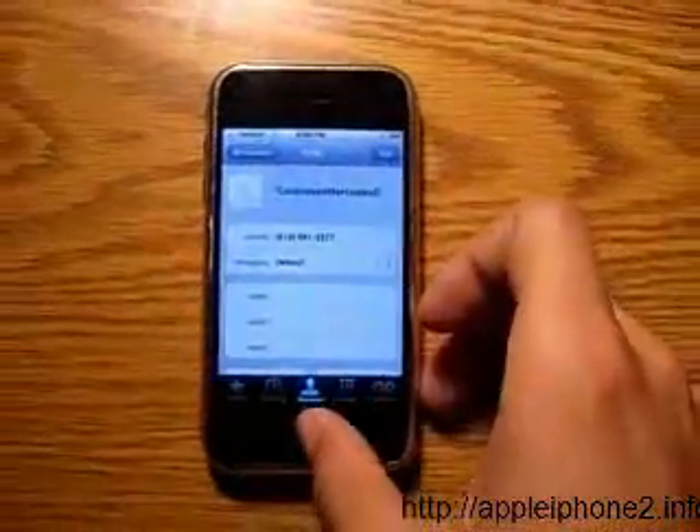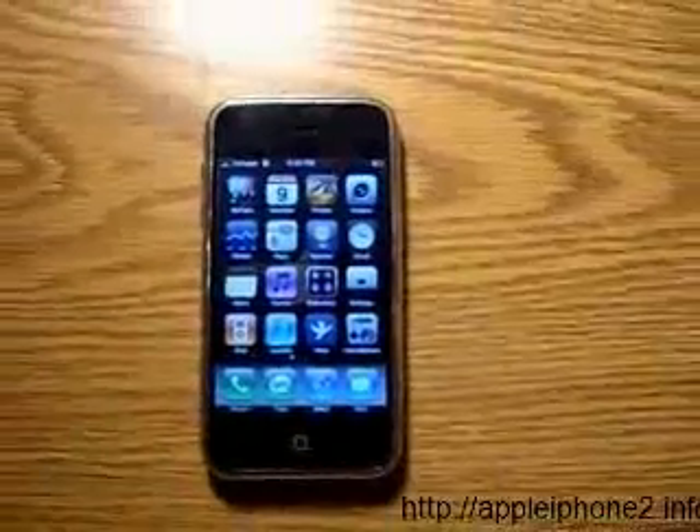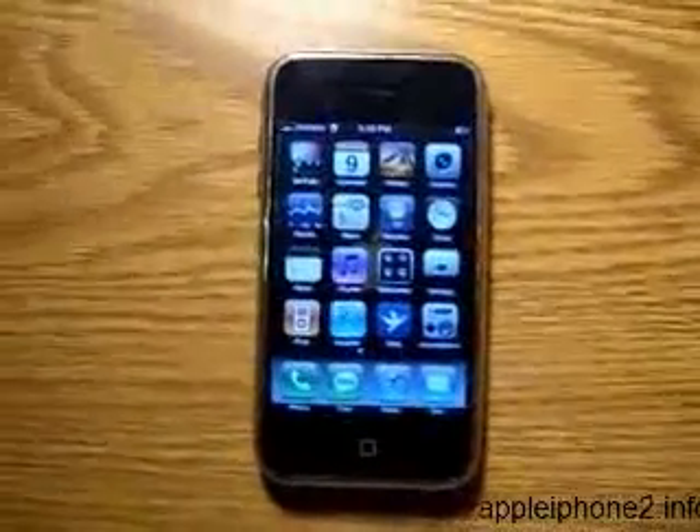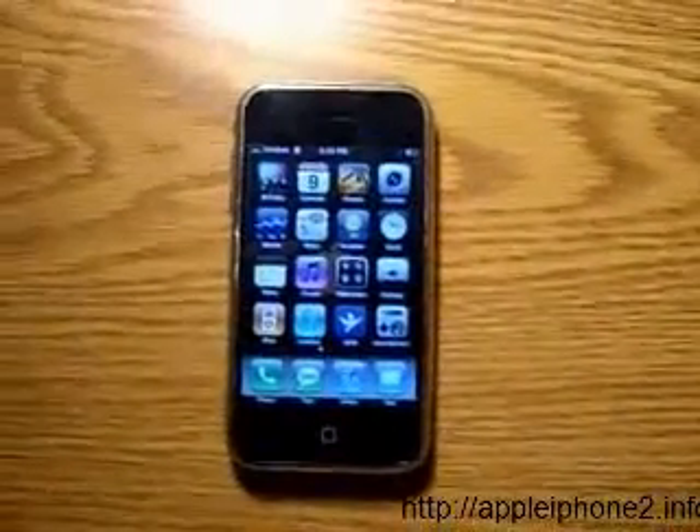It took me like 5 to 10 minutes to do it, and I made the instructions already laid out on the website. So check it out. And all you Verizon people, now you can use the iPhone. All right. Bye.